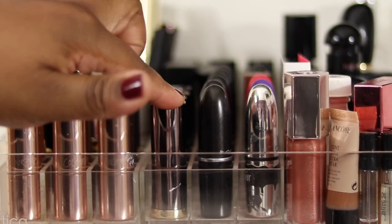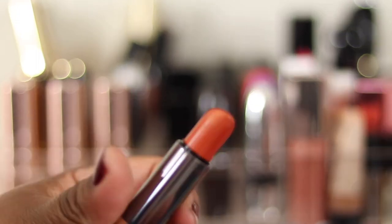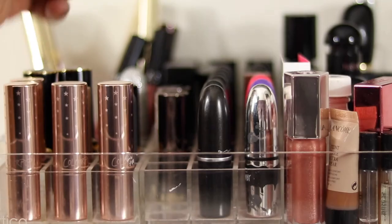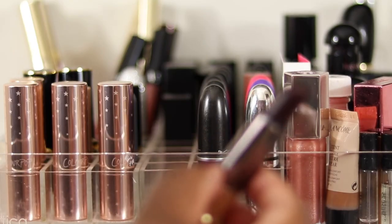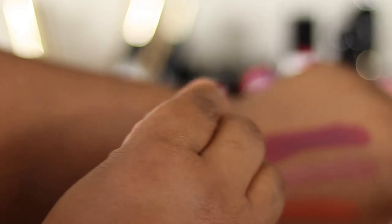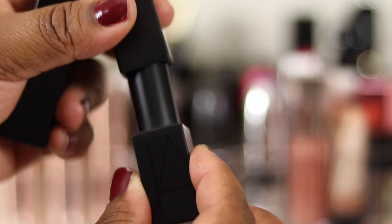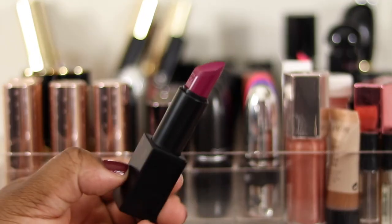My Urban Decay collection - at one point I was collecting these lippies like every week. I've got Wildfire, a shade you can't buy in Australia - I got it from the States, love it, very unique, keeping. Mosh Pit keeping. Amulet - stunning shade, really pretty for nudes, keeping. Blackmail keeping - keeping them all. Audrey - really like this shade, keeping. The Audacious lippies in full size with magnetic lids - I've got the shade Fanny. We are 100% keeping that.